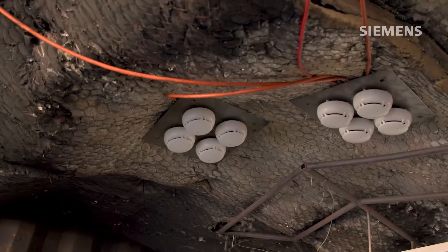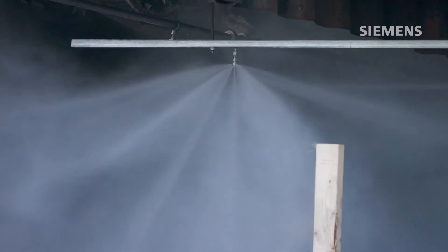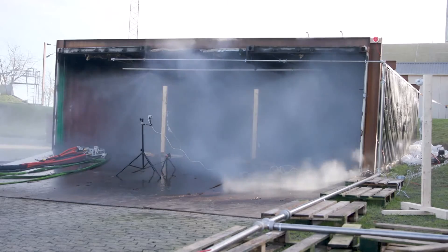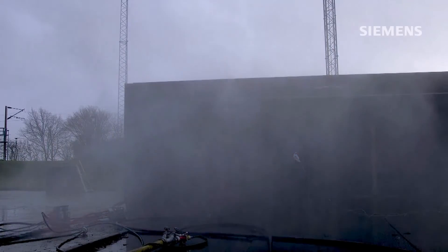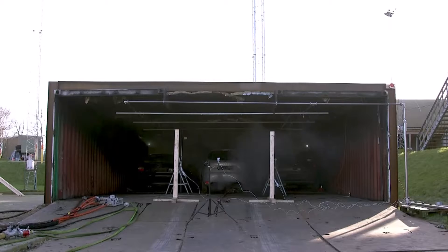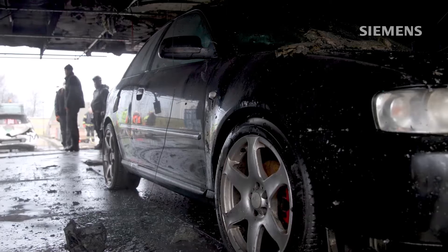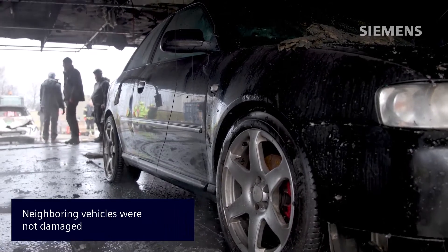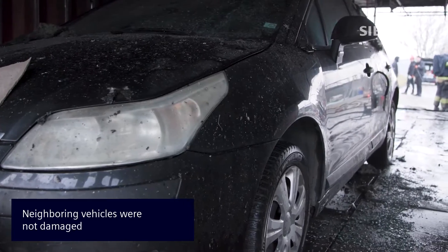After two fire detectors detected the event, the water mist system was activated for a duration of 30 minutes. The test resulted in intense fires and deflagration. In all three tests, the systems were able to detect the smoke early, preventing the fire from spreading to neighboring vehicles and avoiding high temperatures that might lead to structural damage.